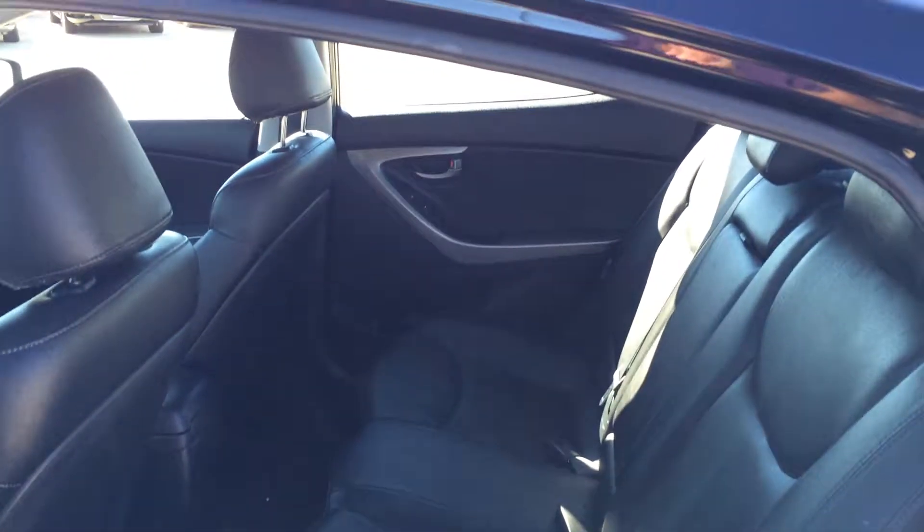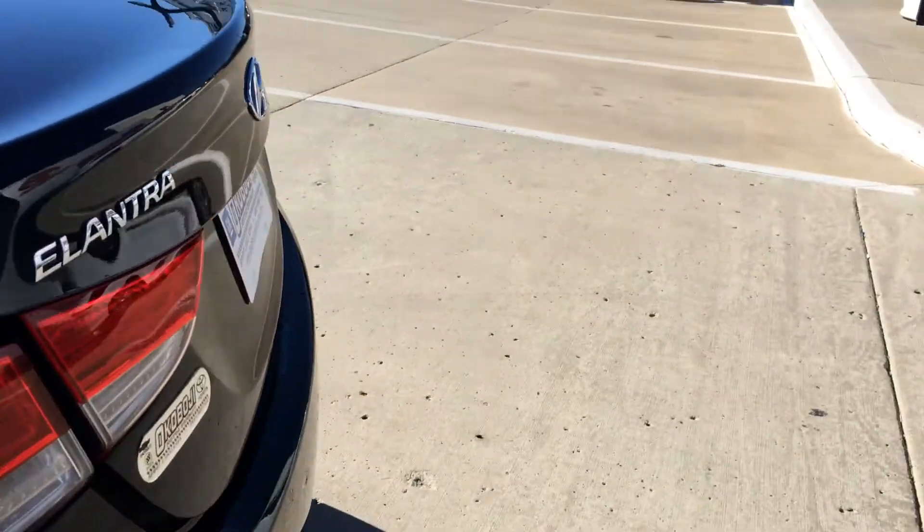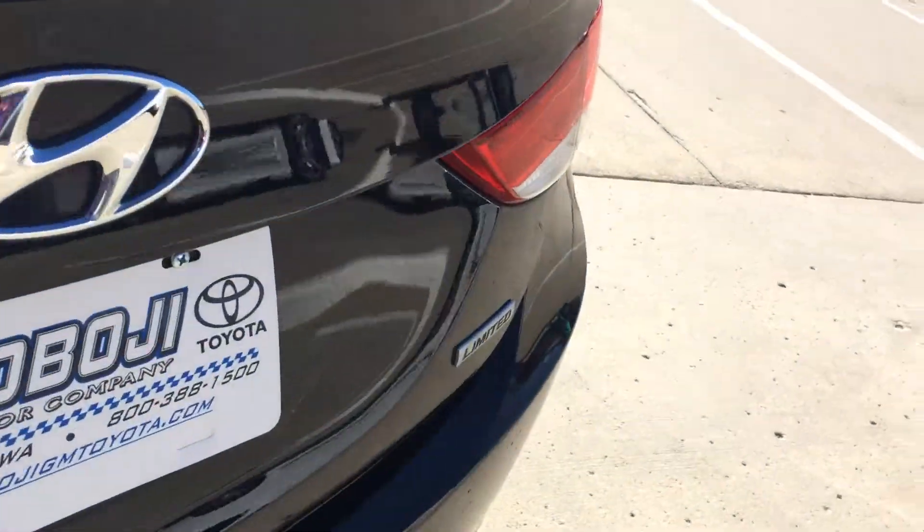There's room in the back — quite a bit of room actually. Walk around the back, take a peek underneath the trunk here, and you can see all the room you have there.